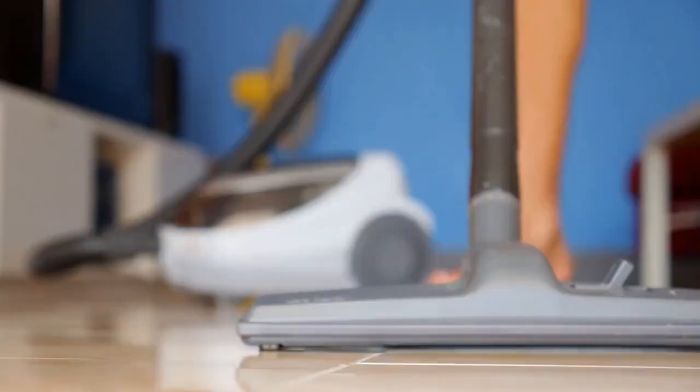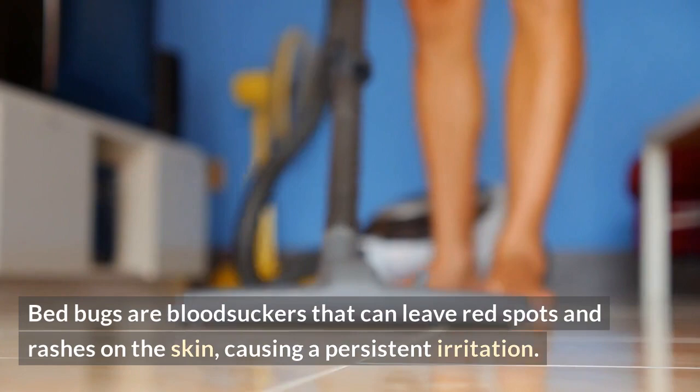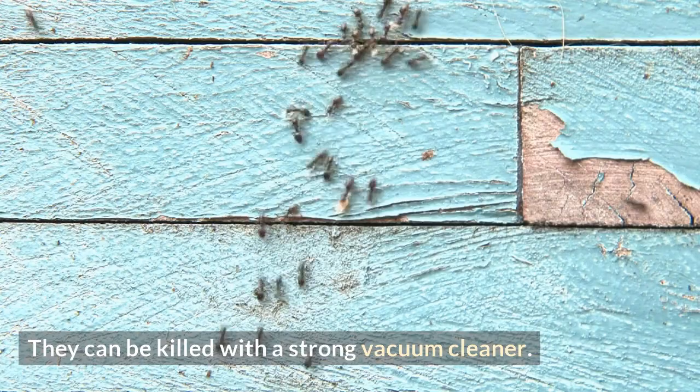Bed bugs are bloodsuckers that can leave red spots and rashes on the skin, causing a persistent irritation. They can be killed with a strong vacuum cleaner. Vacuuming can help you get rid of bugs and their eggs at the same time.